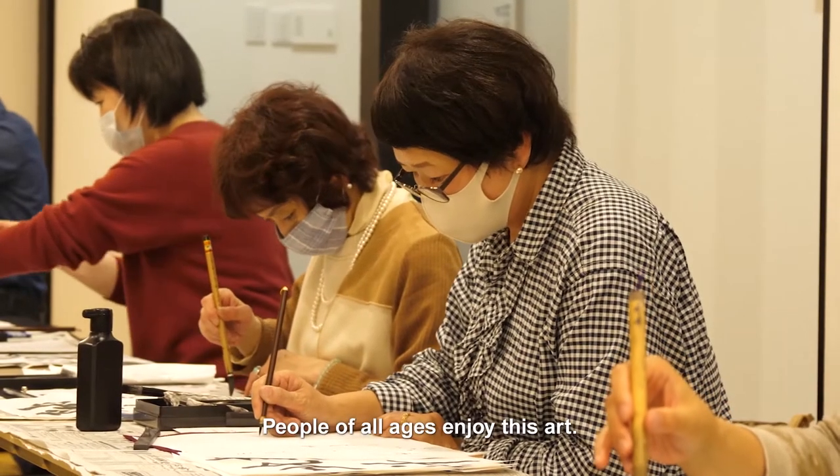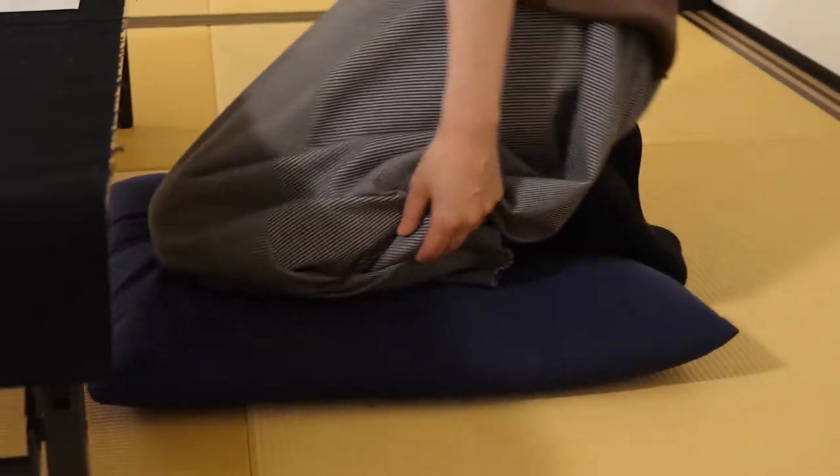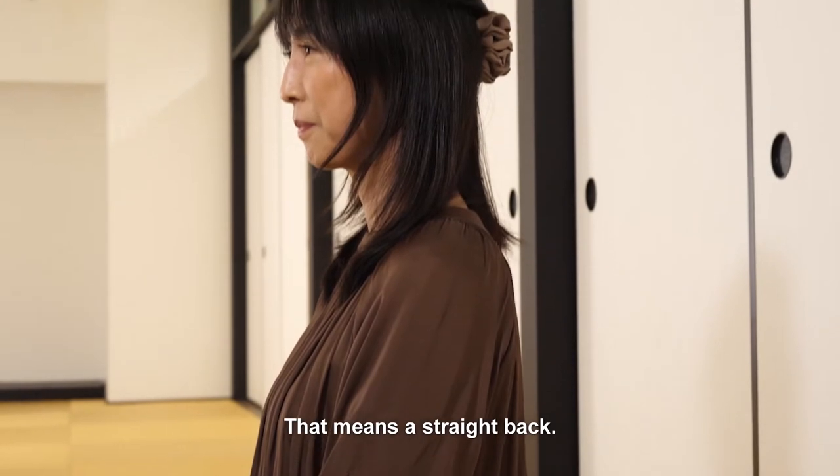People of all ages enjoy this art. To do it right, you need correct posture — that means a straight back.